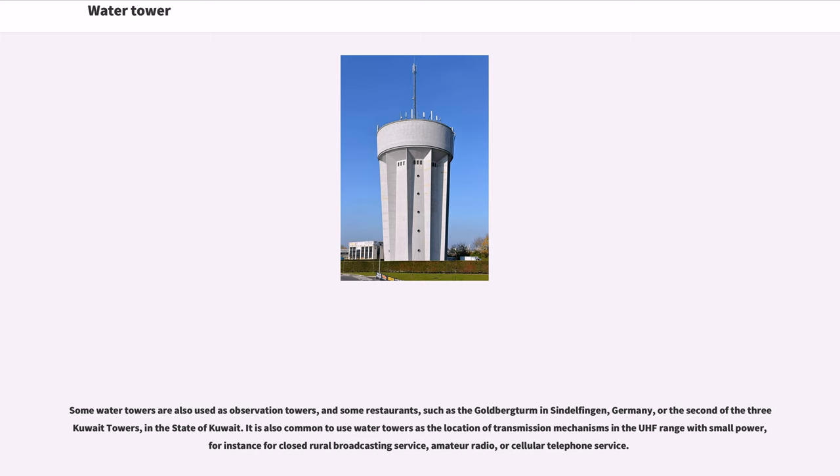Some water towers are also used as observation towers, and some as restaurants, such as the Goldberg-Turm in Sindelfingen, Germany, or the second of the three Kuwait towers in the state of Kuwait. It is also common to use water towers as the location of transmission mechanisms in the UHF range with small power, for instance for closed rural broadcasting service, amateur radio, or cellular telephone service.